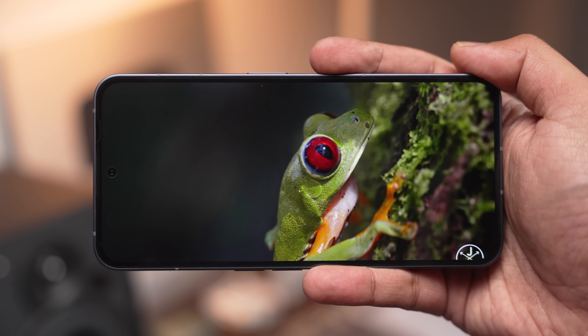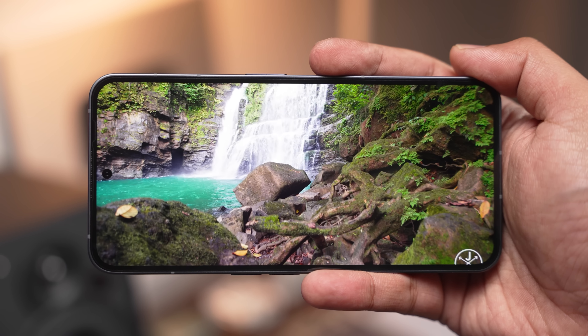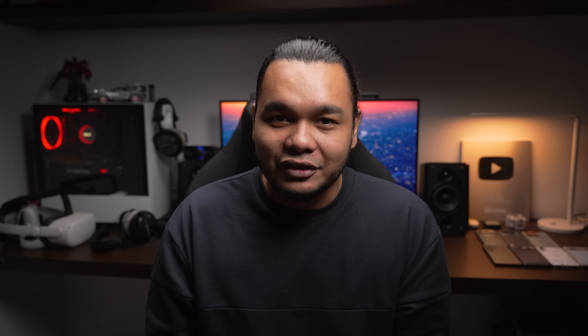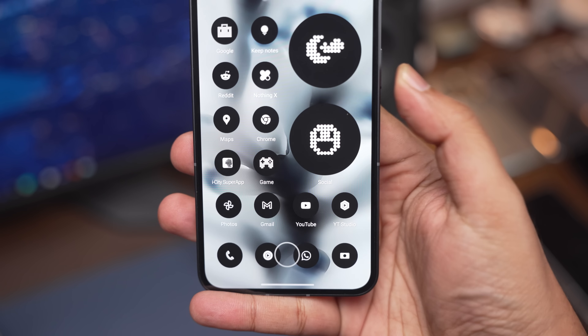Nothing Phone 2 juga ada rating ketahanan air IP54, in-display fingerprint scanner, fungsi face unlock, support 5G dan NFC. Dijanjikan software update selama 3 tahun untuk Android dan 4 tahun untuk security patch. Fingerprint dia memang cukup laju tapi kedudukan dia terlampau bawah sangat. Setup stereo speaker pun bagus — tak adalah level powerful macam Samsung Galaxy S23 Ultra tapi untuk tengok video dan dengar lagu memang cukup mantap.